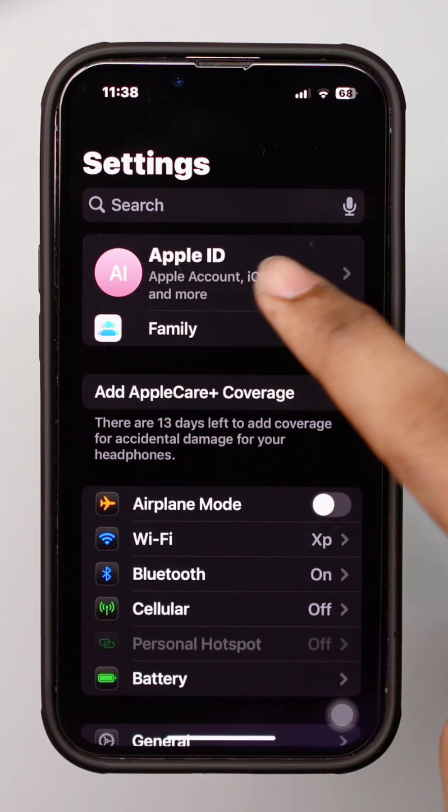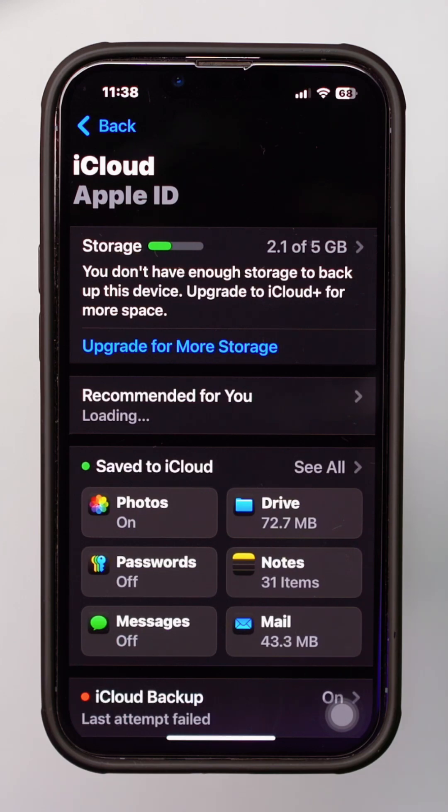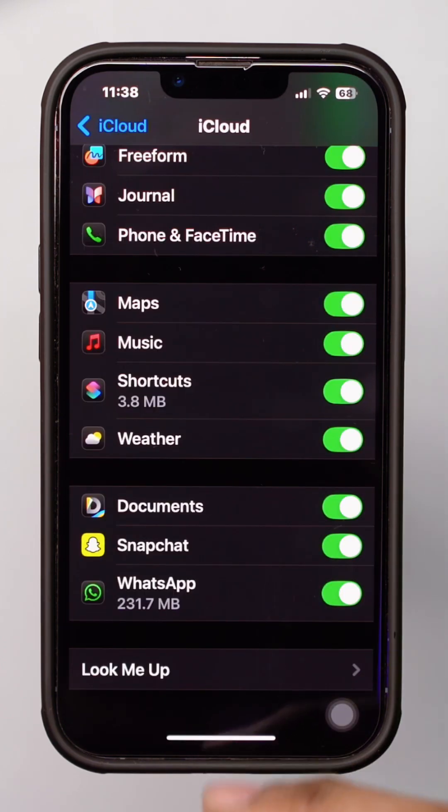Open Settings and tap on your name at the top. Select iCloud and check if Find My iPhone is turned on. If it's grayed out, you may need to sign out and back into your iCloud account.